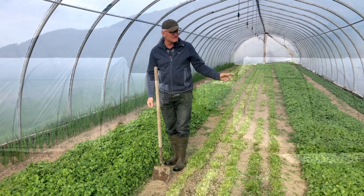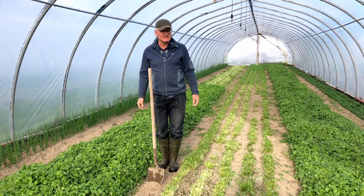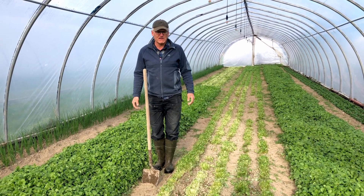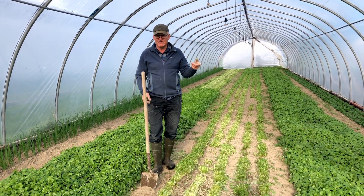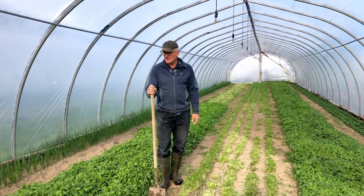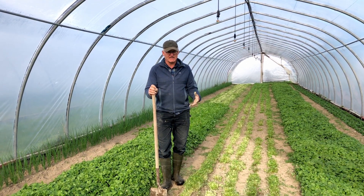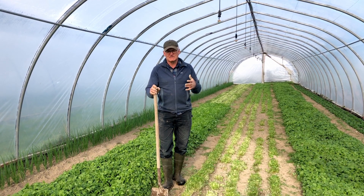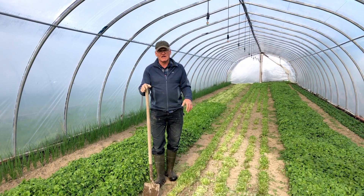We have 12 or 13 of these high tunnels. Most of them are like this one — 20 feet wide by 100 feet long. We grow a whole range of different crops in there. In the fall right now, we've got spinach, lettuce, radishes, and all kinds of different crops like that. And in the spring, we have a whole range as well, because our soil is kind of wet and hard to get into early, so we tend to grow at least one generation of a lot of different crops in our greenhouses.